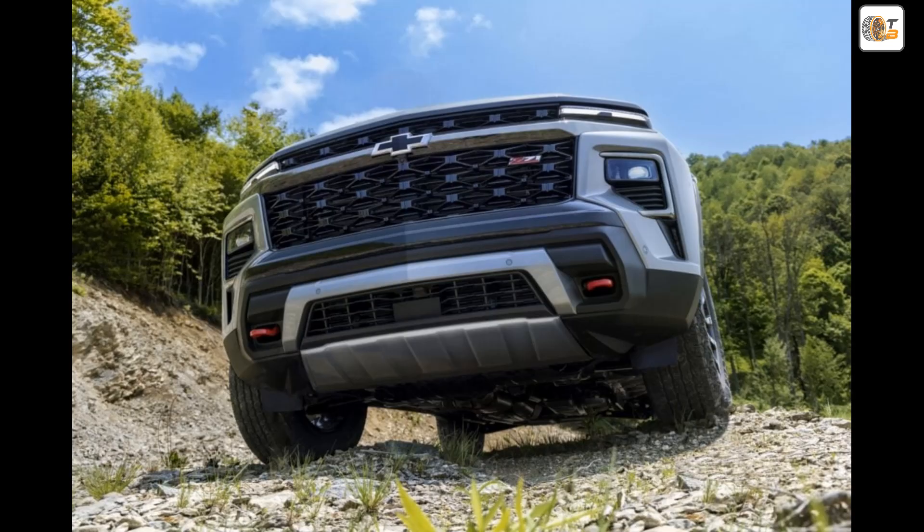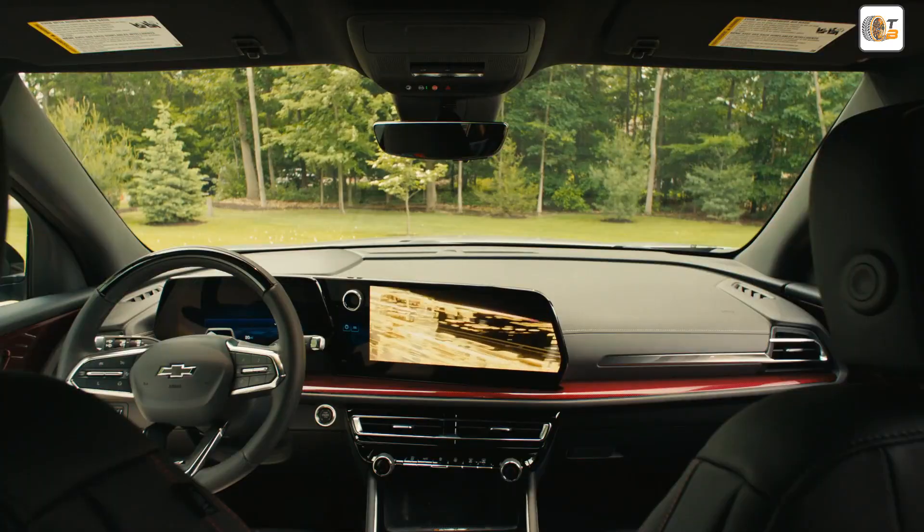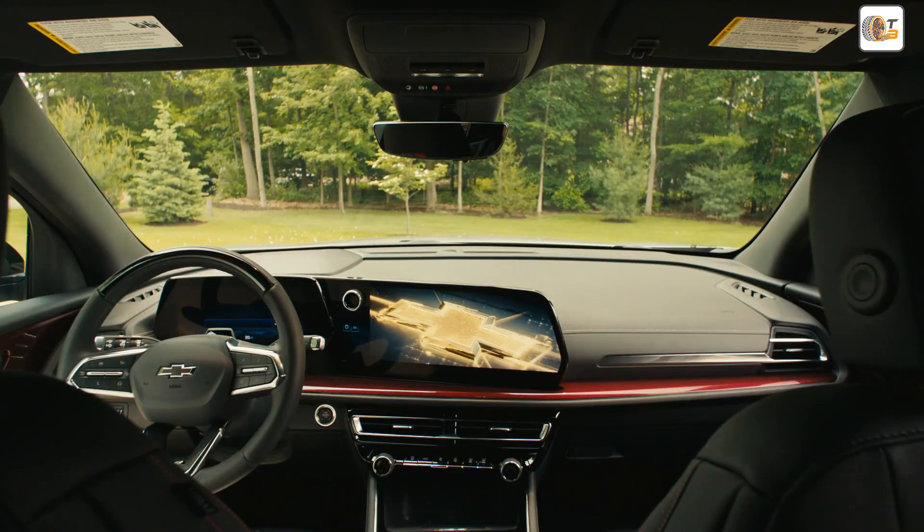What makes the Z71 Adventure Package so special? It contains a variety of features which represent the robust profile of the Traverse.